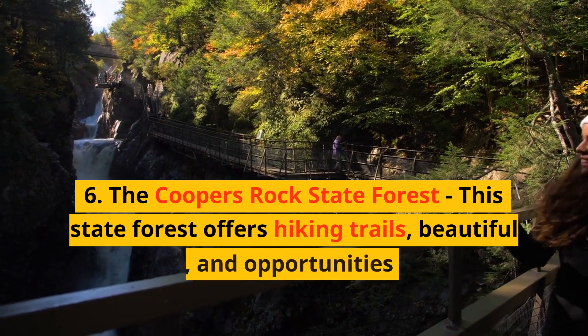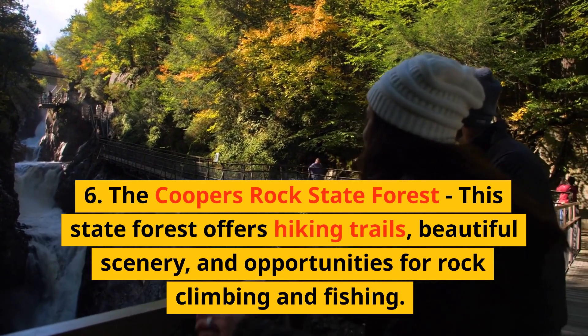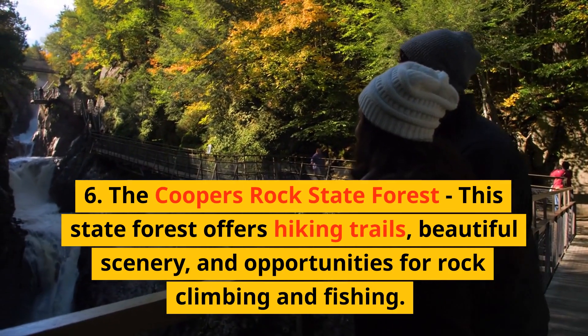6. The Coopers Rock State Forest — this state forest offers hiking trails, beautiful scenery, and opportunities for rock climbing and fishing.